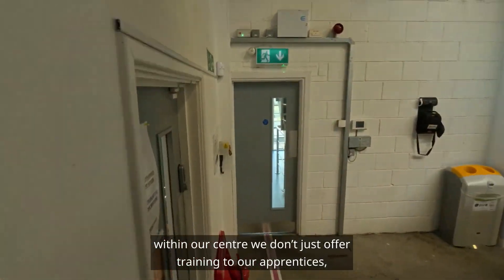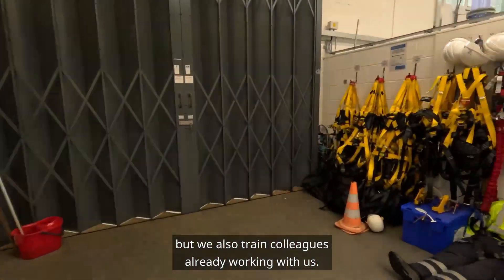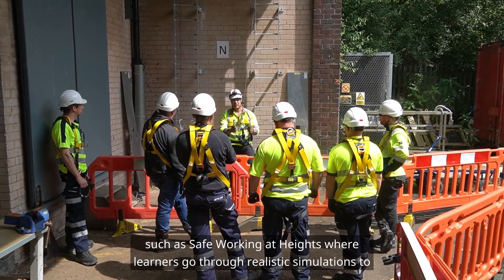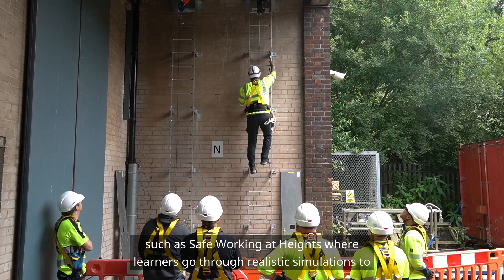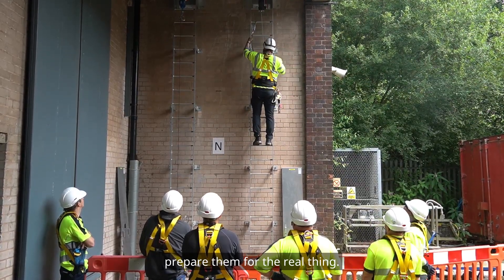Within our centre we don't just offer training to our apprentices but we also train colleagues already working with us. There are also other courses going on here such as safe working at heights, where learners go through realistic simulations to prepare them for the real thing.